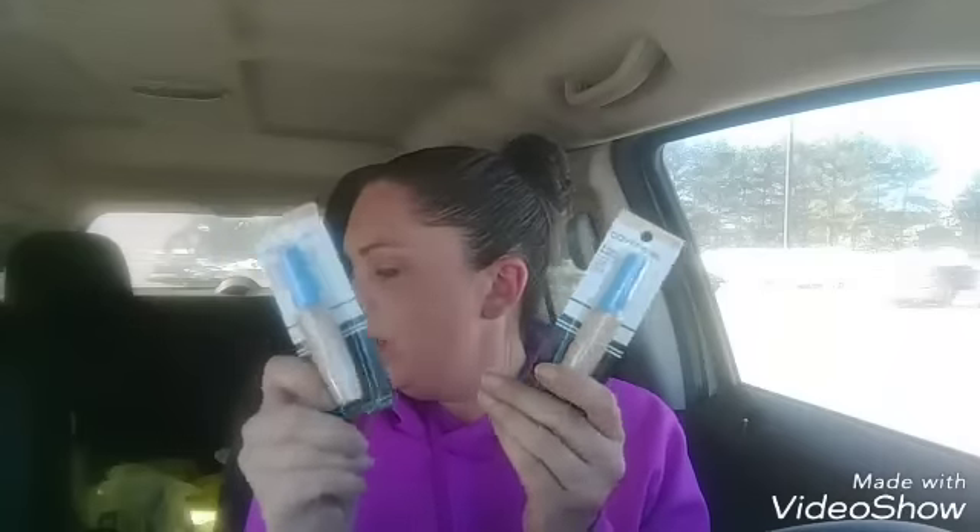The CoverGirl concealers ring up at $2.06. I had two coupons — one digital, one paper — for $2 off, making them just 6 cents a piece. Check your digitals if you want to do some of these deals; we have multiple digitals for different CoverGirl products, plus paper coupons.